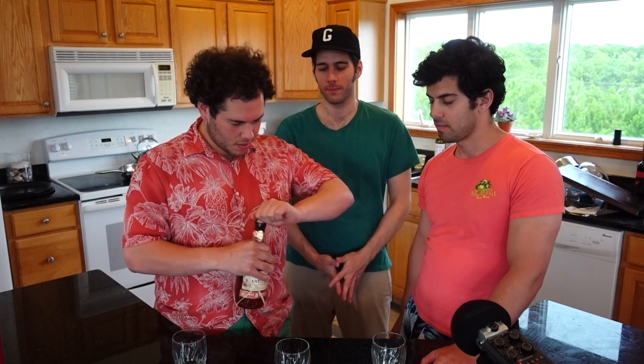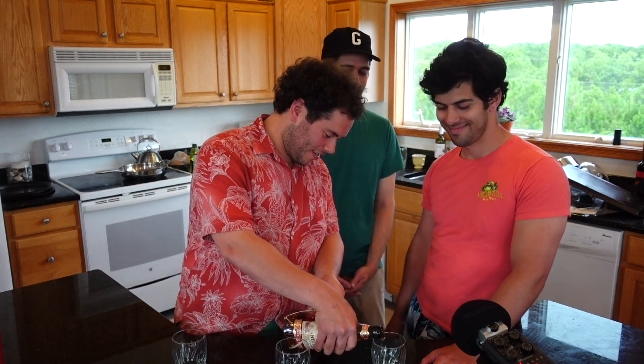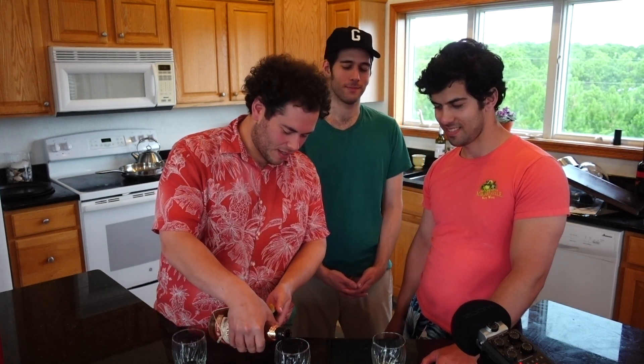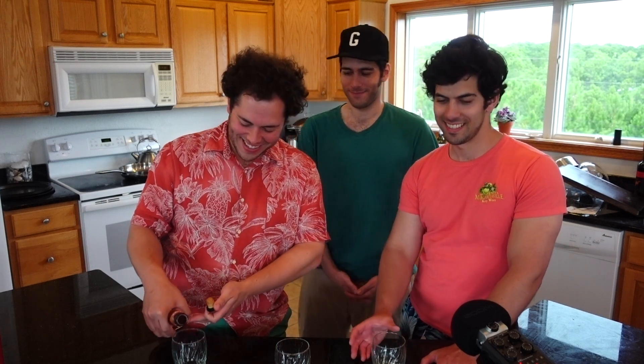We've tried Plantation before — not on this channel — but we've had the Pineapple Rum before. Yeah, it's good. Very good. I love their presentation. They've got a great bottle. Nice cork sound. Listen to the glug glug — it's got a nice glug glug.